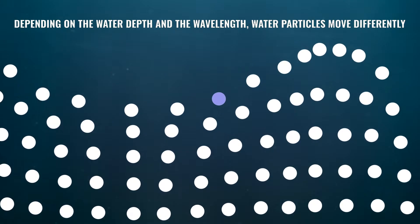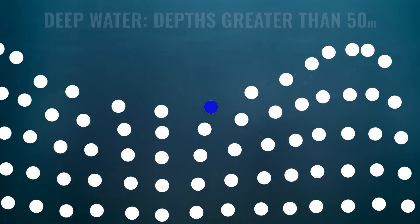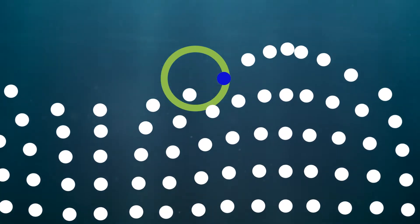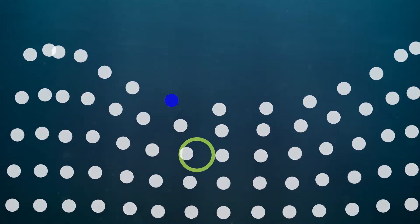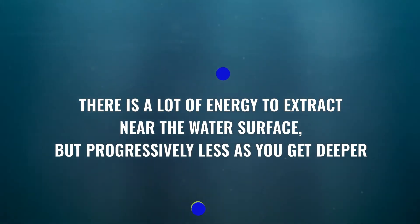The easiest region to predict and to model is deep water, which typically occurs when the water depth is greater than 50 metres. In this region, the offshore wave particles move in a circular orbit. The energy is transferred between orbits, but the water particles don't actually move from their mean position. These circular orbits are largest near the surface and get progressively smaller as you go deeper, telling us there is more energy available to extract near the water's surface, but progressively less the deeper you get.